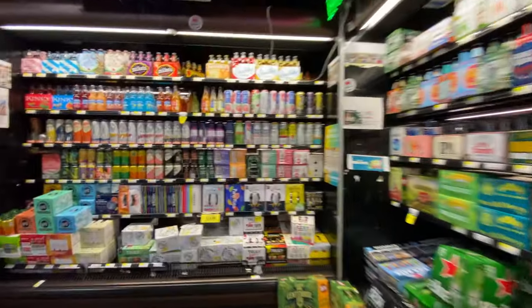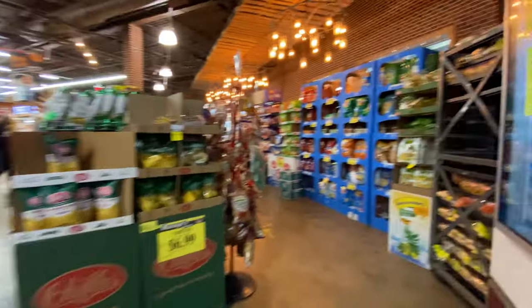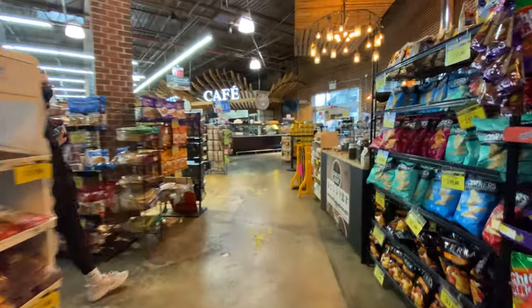Anyway guys, it's a really big supermarket. I'm surprised it's very fairly priced — New York City is just expensive.